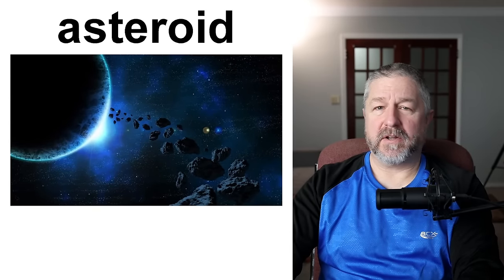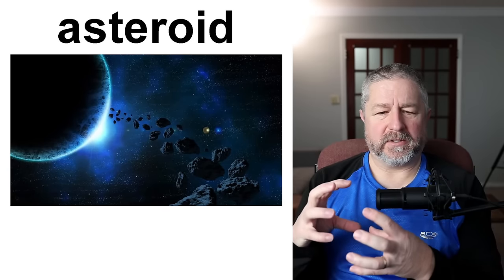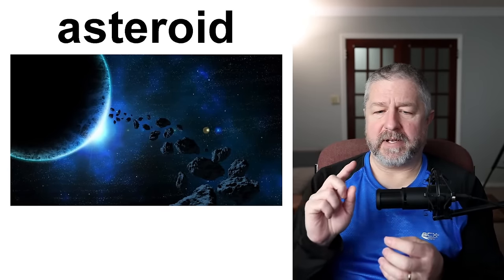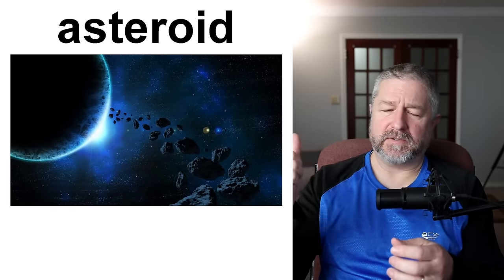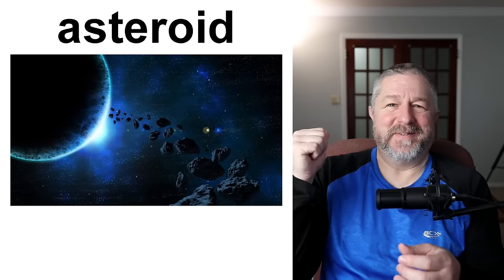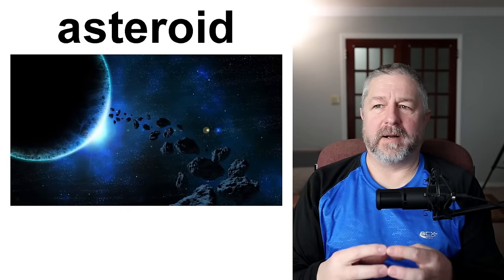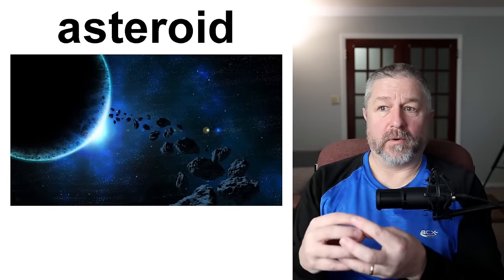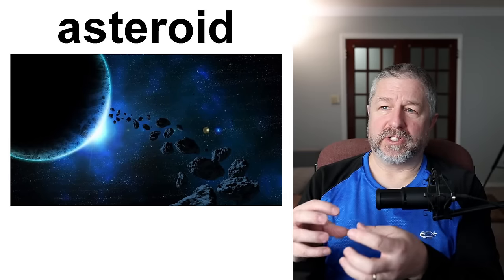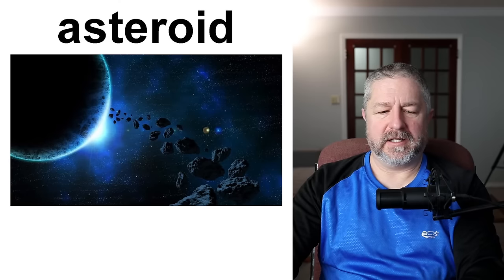An asteroid is not a planet — it's much smaller. It's usually just a bunch of rock or ice or metal. It does orbit the sun, so we do have an asteroid belt in our solar system. Asteroids can have frozen water or even other gases that are frozen, or just rock or metal. All of the things that we have on Earth can also be found in asteroids, so they can be very rich in different materials.